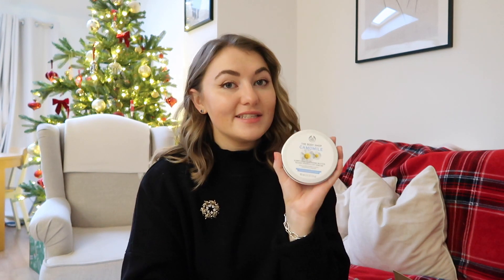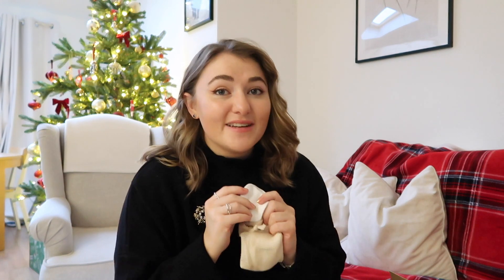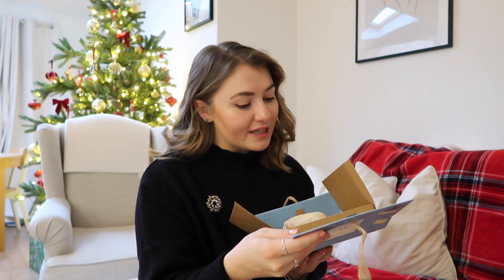This one comes with a big version and a travel version of the chamomile sumptuous cleansing butter, suitable for sensitive skin. I love that it comes with a mini because I struggle so much when traveling with my favorite skincare products. It's so nice to have one to keep at home and one to keep in your travel bag. It also comes with reusable cotton pads in a little pouch you can chuck in the washing machine - so much better for the environment. I love that all the boxes are obviously recyclable cardboard.